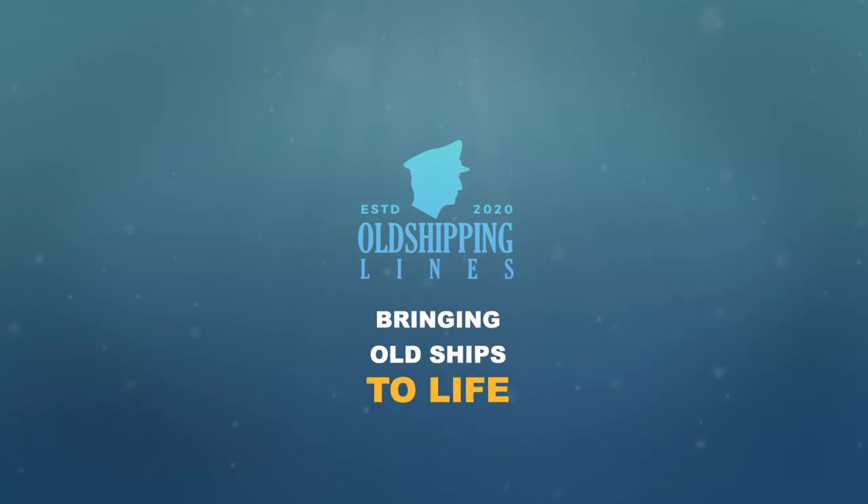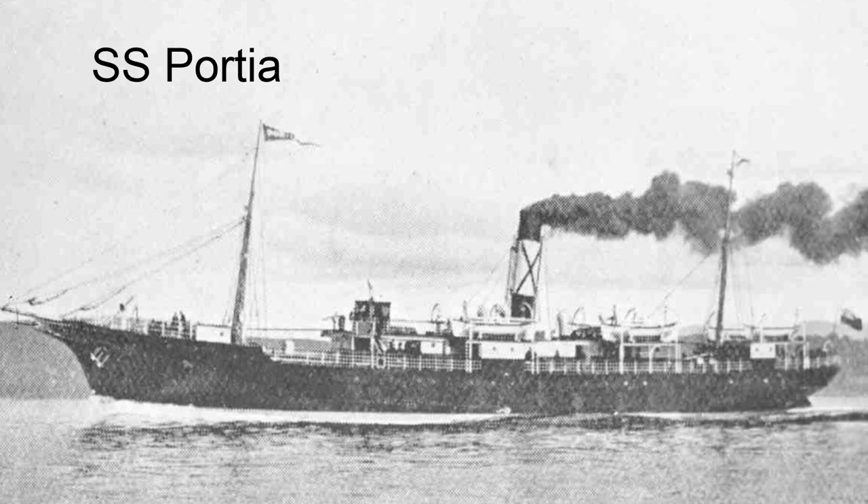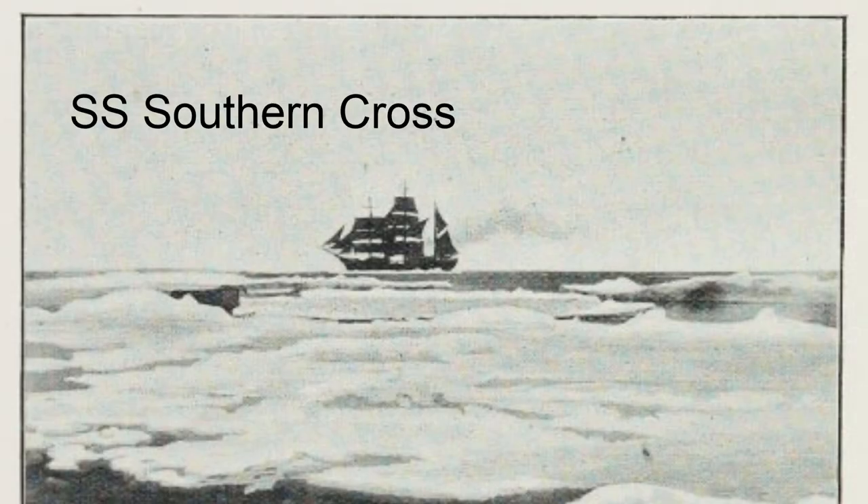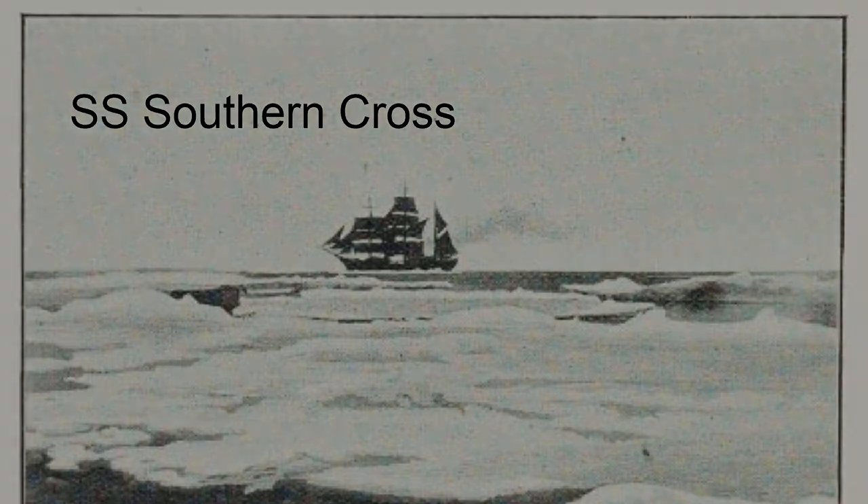On March the 31st, 1914, the steamer SS Porsche would sight the SS Southern Cross — a sighting which would be the last time anyone would have a glimpse of the ship.